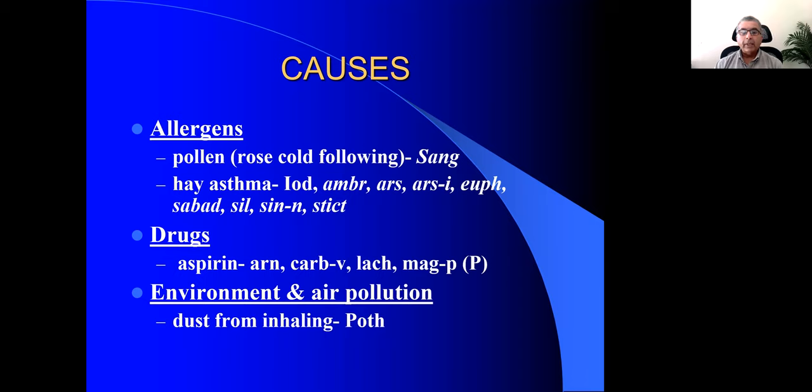Another remedy to think of is Solanum lycopersicum, also known as Lycopersicum esculentum. It has a lot of sneezing and allergies from inhaling dust. Whenever patients go into a dusty place, start dusting the house, or remove books from a library, they start sneezing and then the lungs go into spasms with a hoarse, dry cough. Think of Solanum lycopersicum for such patients.